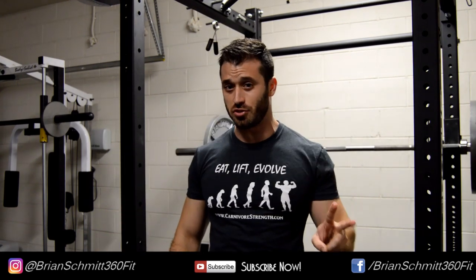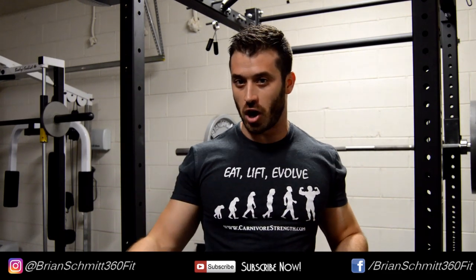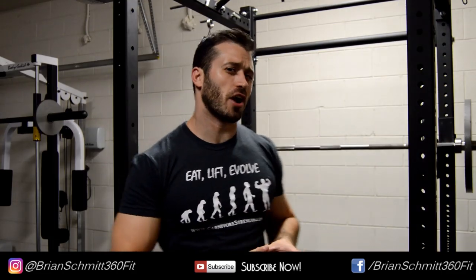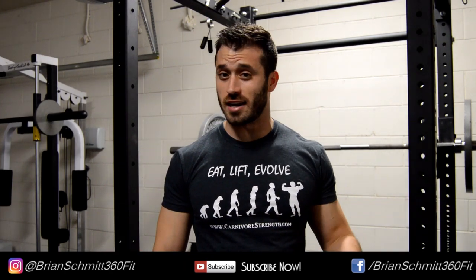To break this mask down, we've got to look at two things. First, does this mask really even simulate that high altitude environment? And second, is high altitude training even beneficial at all? Prior to filming this video, I did extensive research on this subject, and I did find two really interesting studies.